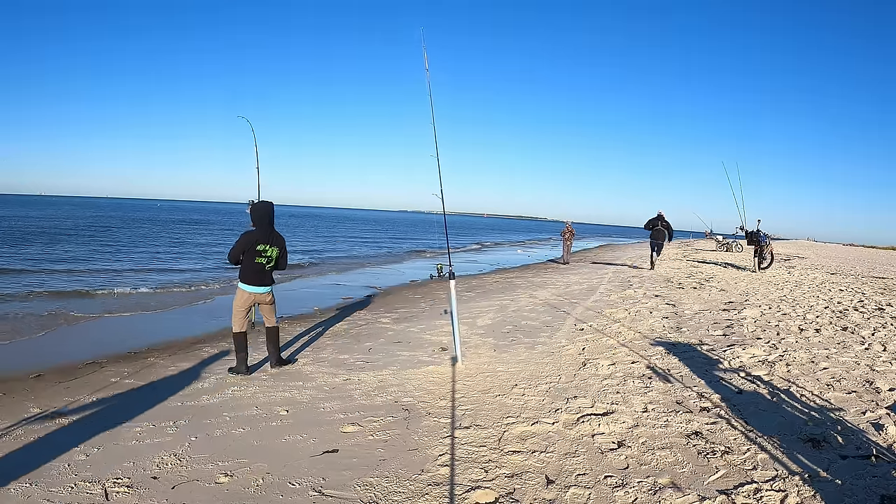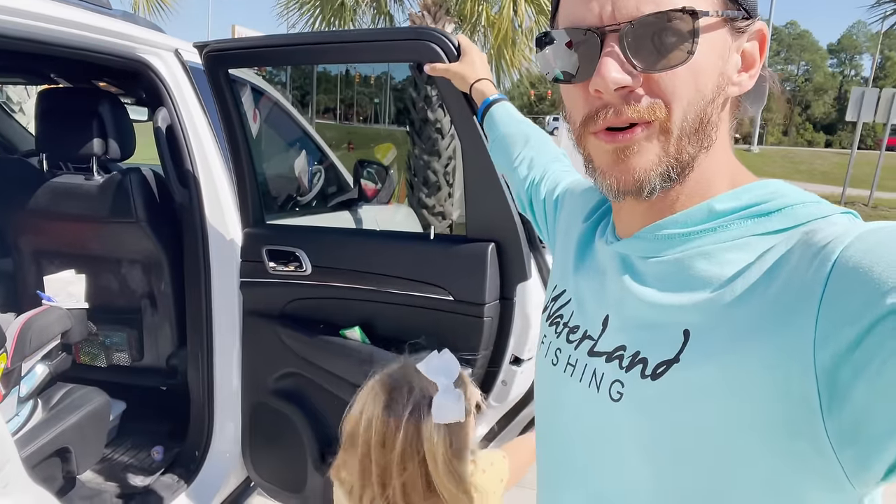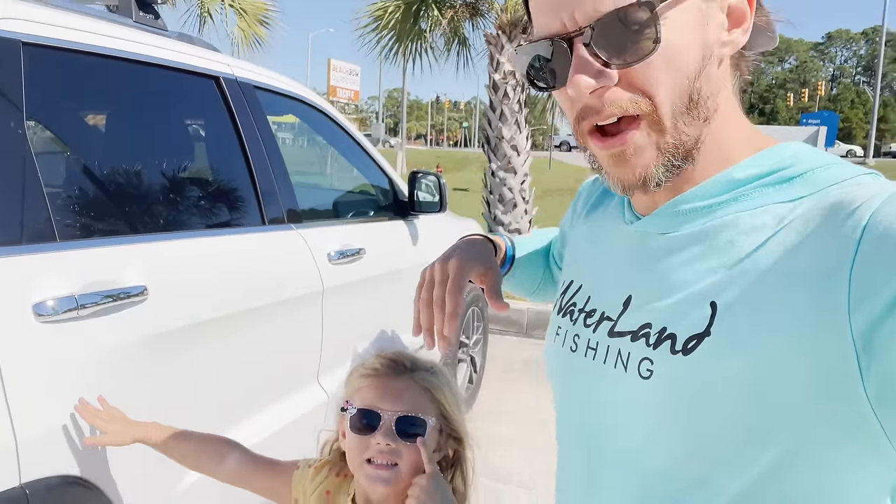Brad, you're on! Things have just gotten out of hand. Hello Beach Bums, welcome back to the channel — it is a little bit breezy because it is cool out here.